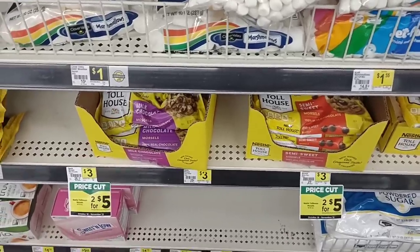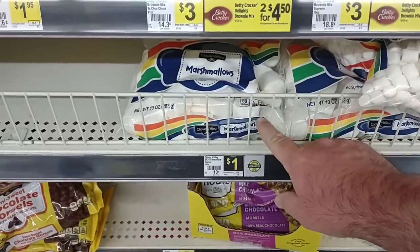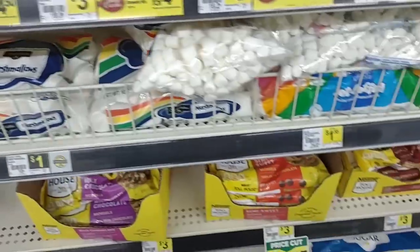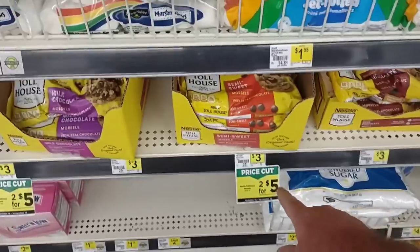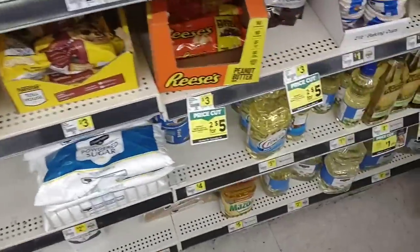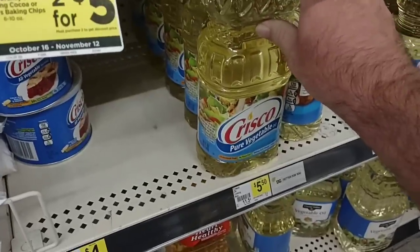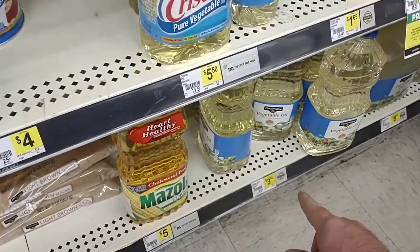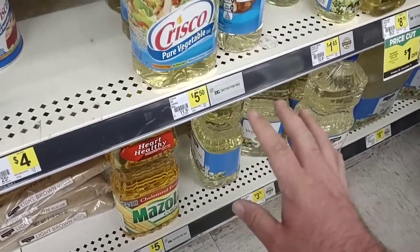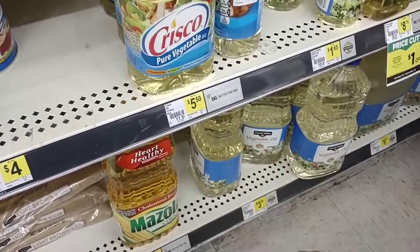We're a couple weeks away from Thanksgiving, so we're keeping an eye on baking items. They have 10-ounce marshmallows for $1.00 here, but we saw the big Jet Puff name-brand bags for 50 cents at Meijer this week. They have the Toll House chocolate morsels on sale, two for $5.00 — the same sale we saw at Meijer. This particular Dollar General still has 48-ounce Crisco for $5.50. Clover Valley vegetable oil is $3.30, which is pretty cheap — most store brands have been $3.99. Anything in question, always take a photograph; around here they will give it to you for the shelf price.